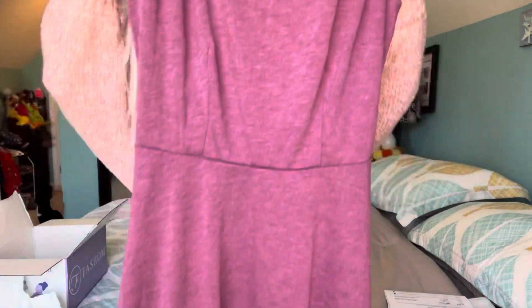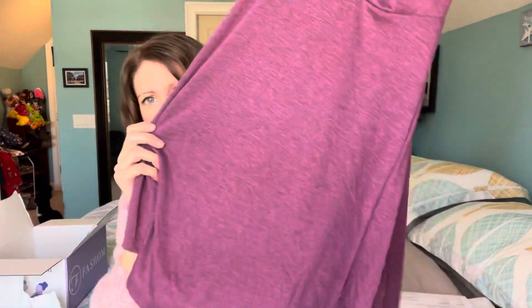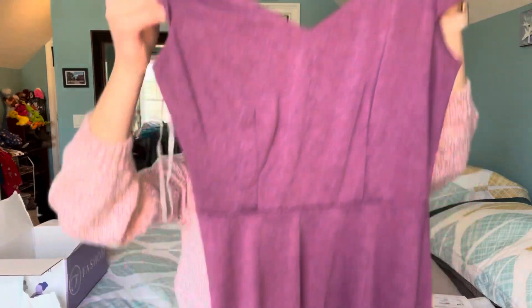The purple dress has a V-neckline with a little angle to it in the front. It does look a little see-through, so I'd probably have to wear something under it — maybe a tunic-length cami would be fine. We'll see when I try it on. I do love this color though — very pretty.